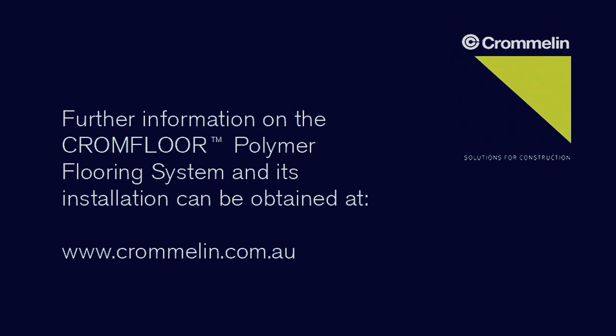For further technical information about Cromfloor polymer flooring system or its installation, visit cromlin.com.au.